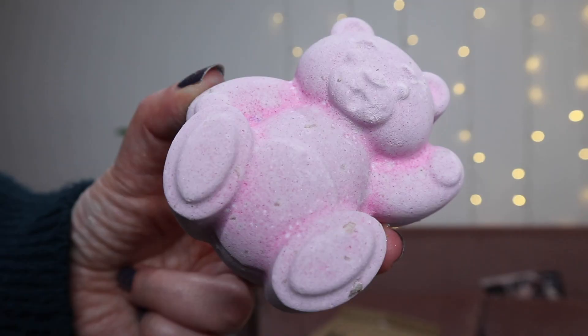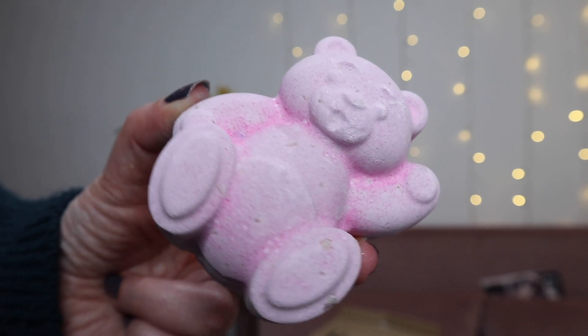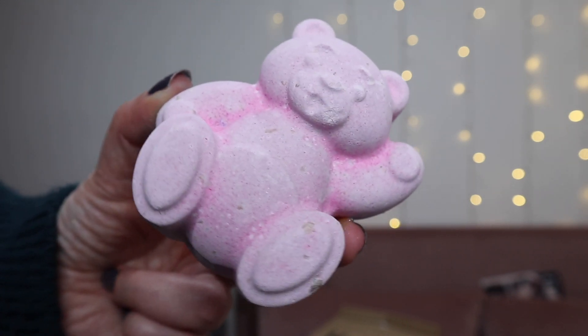We have Butter Bear! Now Butter Bear has been going at Lush for a long time and it just keeps getting cuter — this year it's pink, I think last year was white. It gives you the most moisturising bath you will ever have. It's got loads of shea butter and cocoa butter, smells like chocolate — it's incredible. Highly highly love this one.